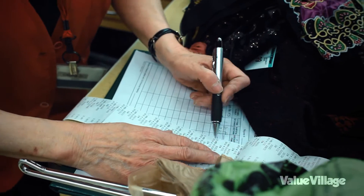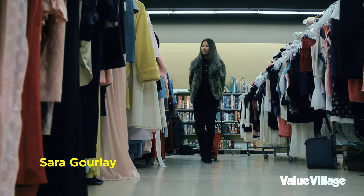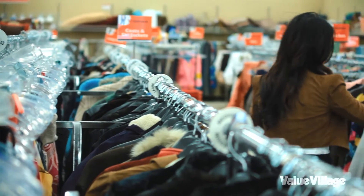We got the Value Village card April 1st, so we've only had about two weeks to do this. I try to go pretty often and I go to six Value Villages — I mapped it out on my computer. It's about 52 kilometers, so it's a journey.